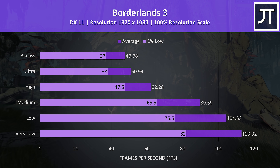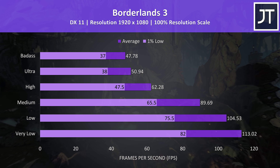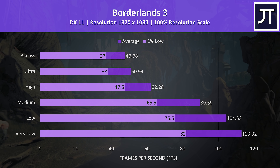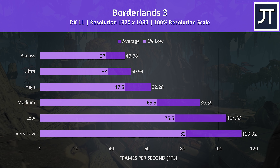Borderlands 3 was tested using the game's built-in benchmark. In this more resource demanding test, high settings was needed to hit 60 FPS, while low settings boosts this above 100 FPS.